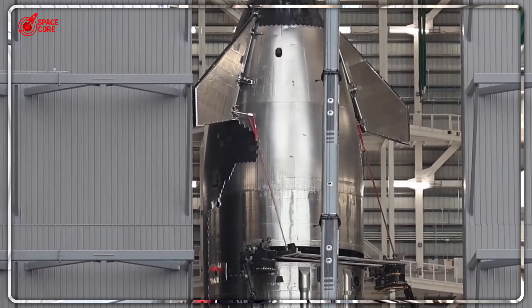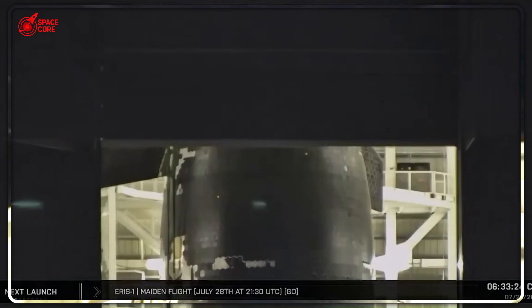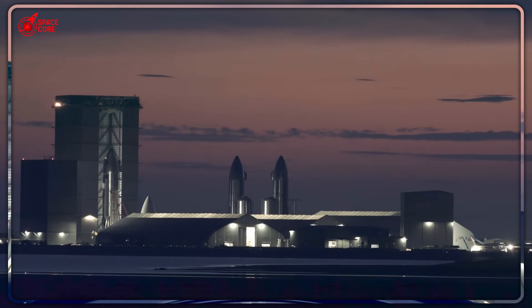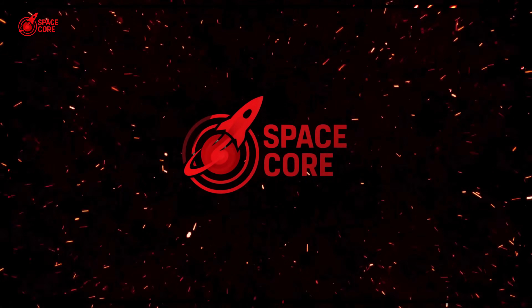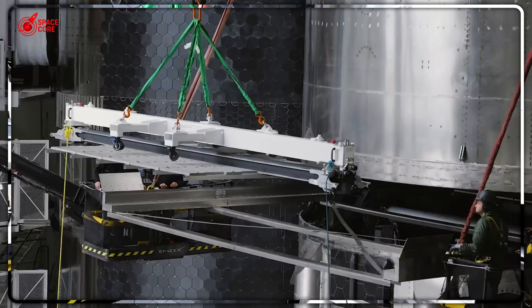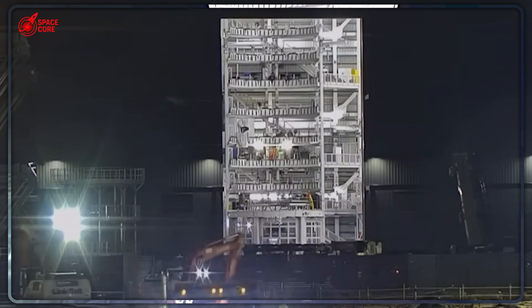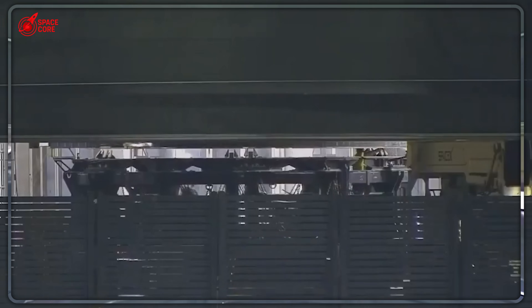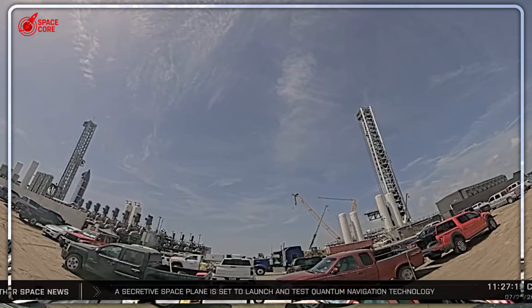SpaceX just did something so crazy that NASA officials are calling emergency meetings. Ship 37's new Crab Claw technology isn't just different — it's so revolutionary that it could make NASA's entire refueling program obsolete overnight. The Crab Claw system wasn't in any of NASA's blueprints, wasn't in any aerospace textbook, and shouldn't have existed. But there it was: four metallic arms that just solved the most dangerous problem in space exploration. NASA had no idea SpaceX was even working on it.